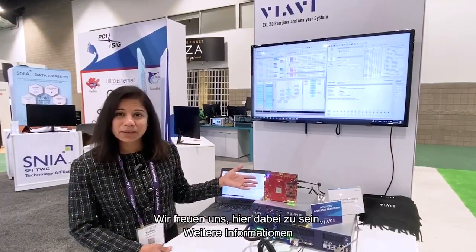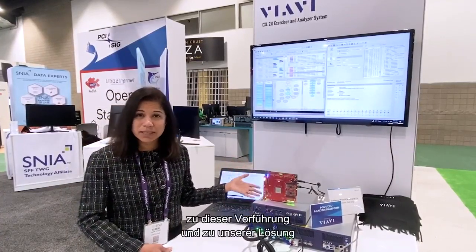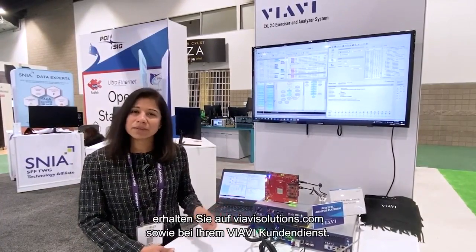We are very excited to be here, and for more information about this demo or about our solution, please visit VRVsolutions.com or talk to your local salesperson.